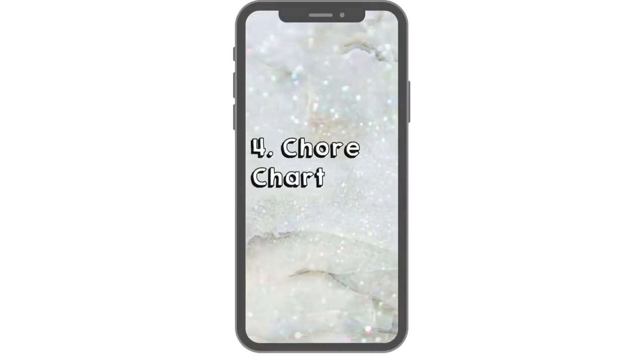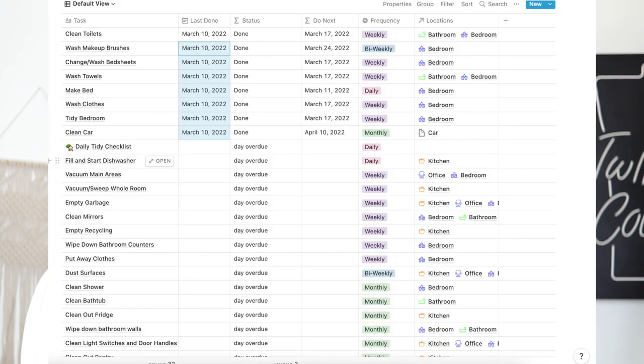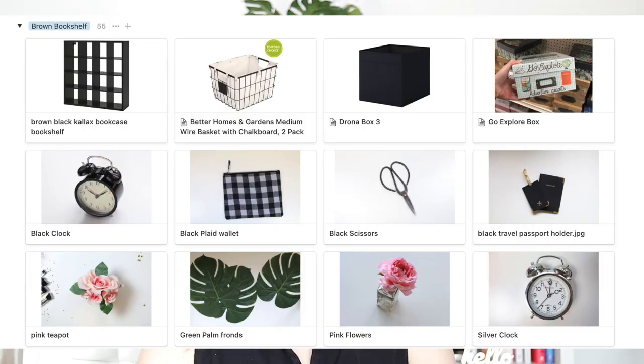Number four: do you have a system? Whether that's a chore chart or something like Notion to organize yourself. I list all my chores and dates in Notion — it doesn't always work out perfectly, but it helps. I have a daily life tracker Notion template linked below, as well as a products page where I've taken a photo of everything I own so I can visually see it on the computer and know exactly where it is.